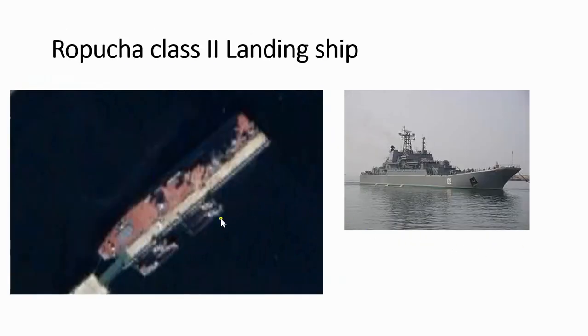And then we have a Ropucha class 2 landing ship. You can see the nose here going a little bit up — that flat nose going slightly upward. If we check the structures and measure the beam, you will see this is probably the only ship it can be.